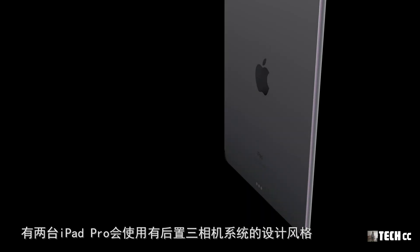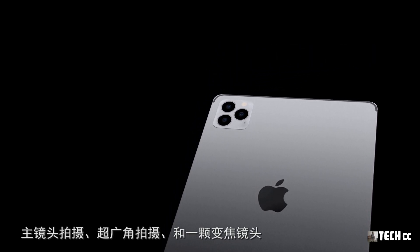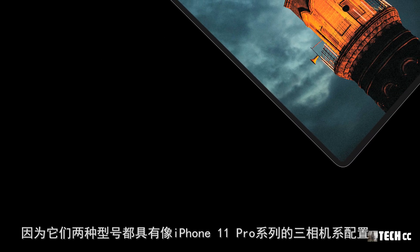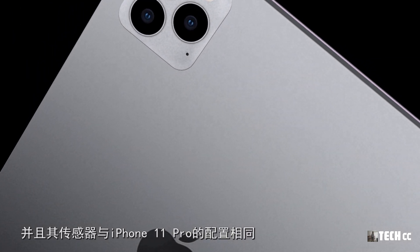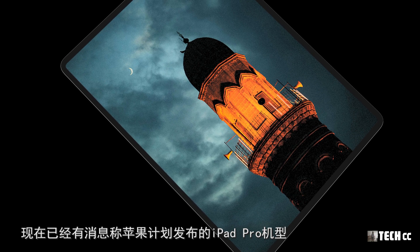從今年開始，我們將至少看到有兩台iPad Pro使用後置三攝相機系統，這和最新的iPhone 11 Pro系列後置鏡頭設計很相似。三顆鏡頭分別用於主鏡頭拍攝、超廣角拍攝和變焦拍攝，也有用於人像虛化模式。對於2020款iPad Pro系列，獲得重大更新之一就是相機系統，其傳感器與iPhone 11 Pro的配置相同。